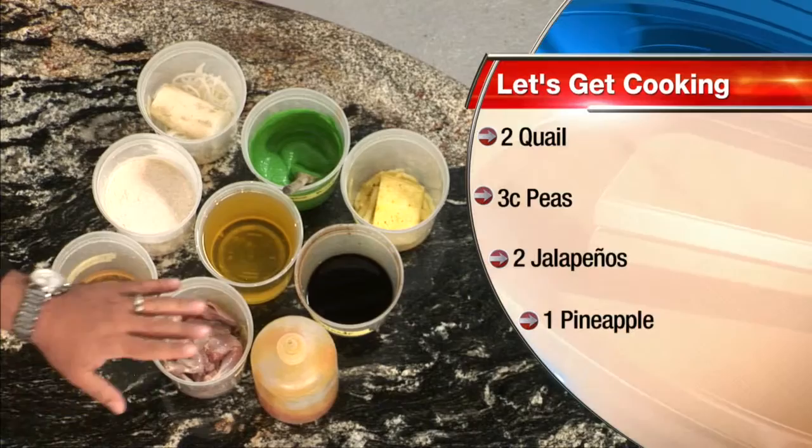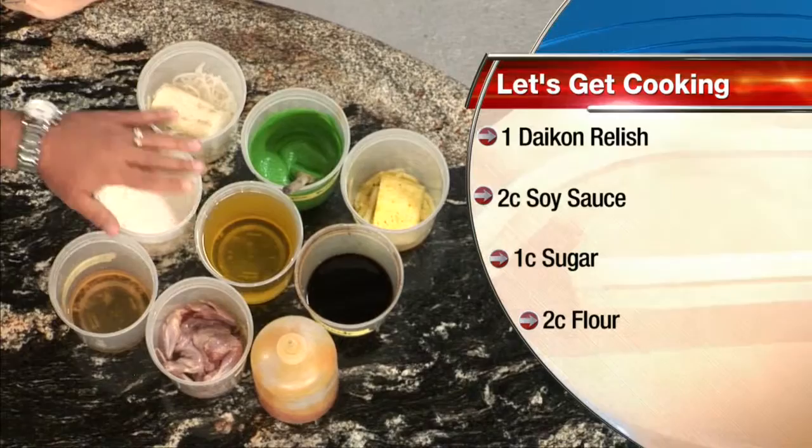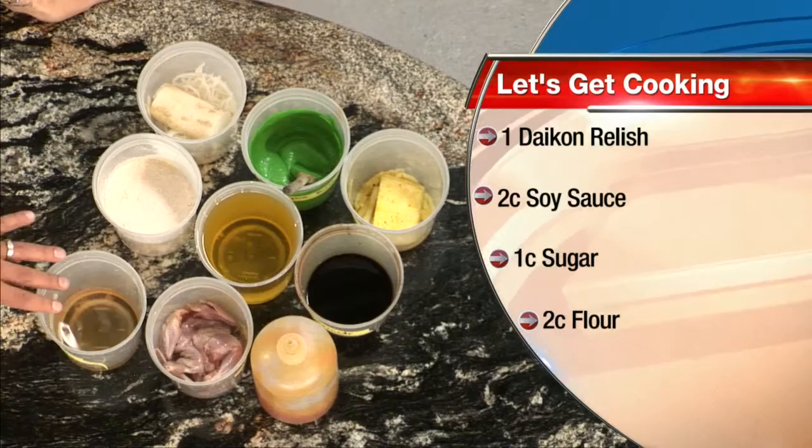Walk me through the ingredients that you have here. So we have some beautiful quail here from Texas, our neighbors. Some soy sauce and sugar, our jalapeño pea purée, some oil, seasoned flour, daikon, pineapple, and a little champagne vinegar and sugar. A lot of very different ingredients, especially quail.